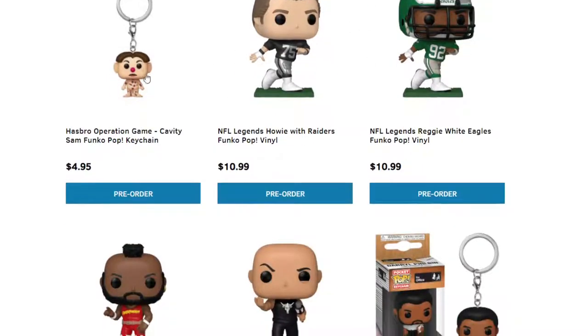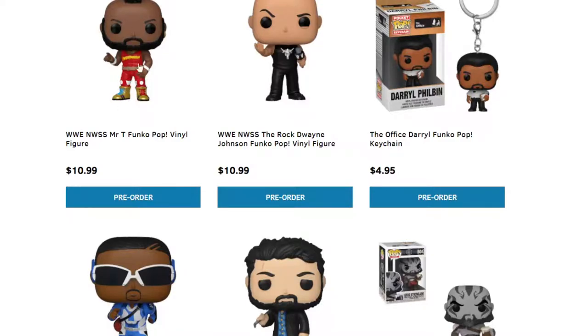We have Hasbro's Operation Game. This one looks like Mr. T — and there you go, it is Mr. T. And then we have The Rock, Dwayne Johnson, as a Funko Pop in the WWE. So we have some Wrestling Pops.